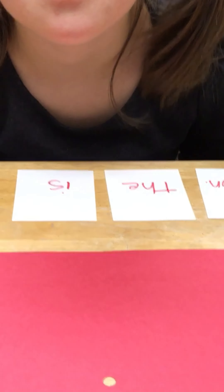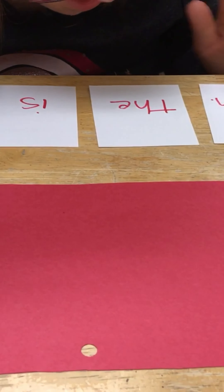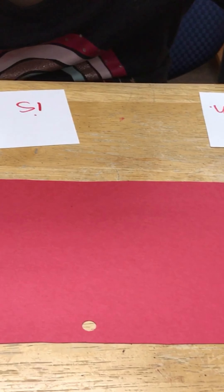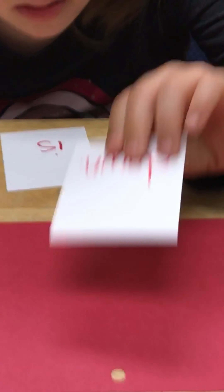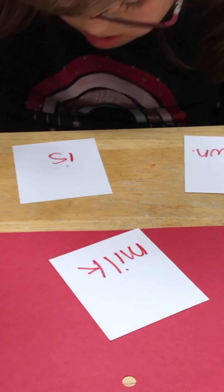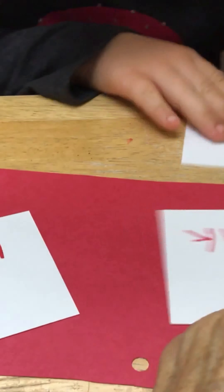We're going to build a sentence: 'The milk is down.' What's first? 'The' — good. No, you didn't look. We're not going to pretend. 'Milk' — that's good. 'Is' — all right, let's straighten it out. 'Down' — good.